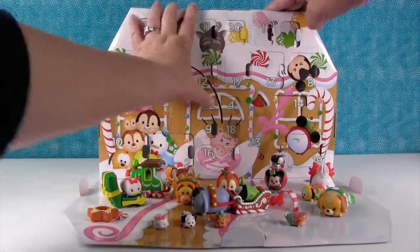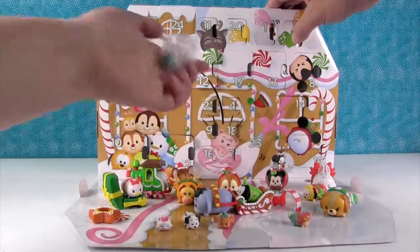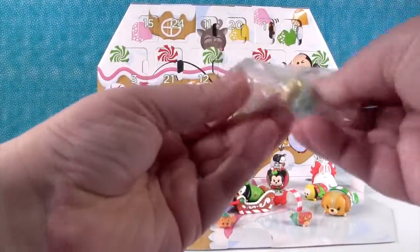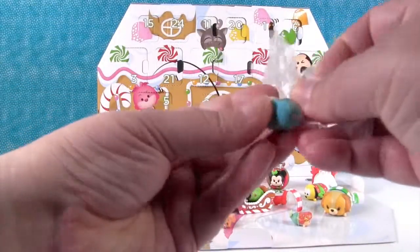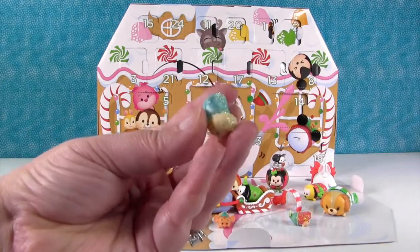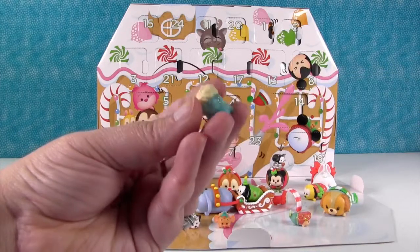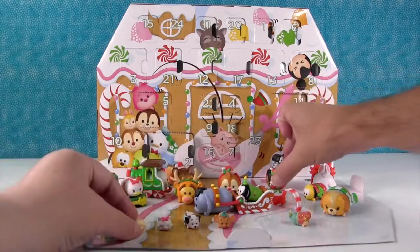Day twenty-two — another small one. This one's perfect for me — it's Queen Elsa. She's covered in glitter and even has her little cape on. I love that her cape is clear with the glitter. Awesome figure.